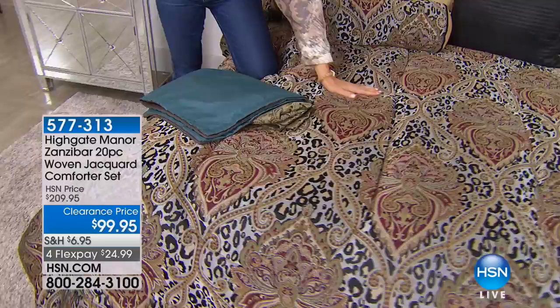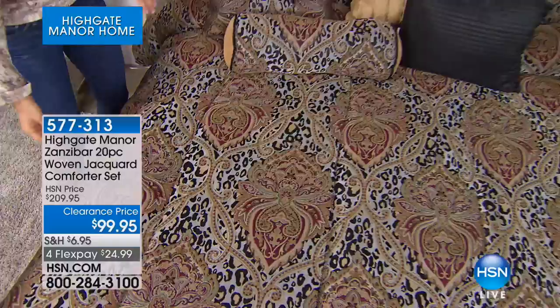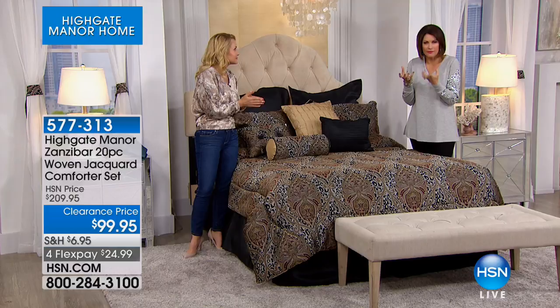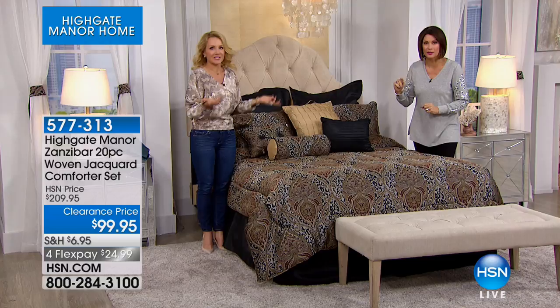I want to show the draperies. The valance is gorgeous, again because it's done with that jacquard, that heavily weighted fabric. It just drapes in the most elegant way — exactly the way you want it. Expensive-looking, custom-designed. It looks expensive. That's $5 too. You'll receive four panels and the coordinating tiebacks as well.